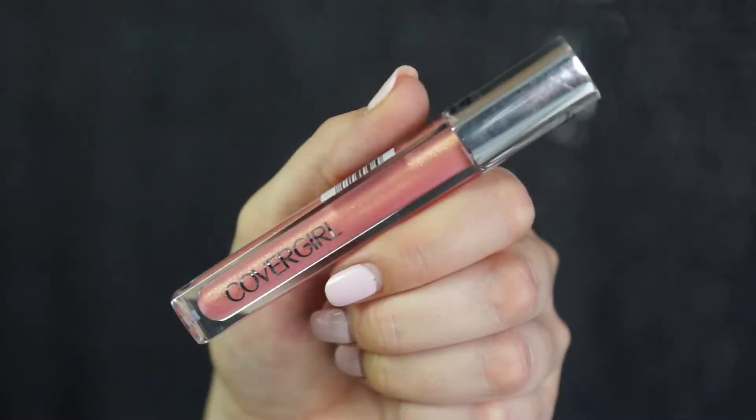Number 4 is the Cover Girl Colorlicious number 630 in Give Me Guava. I really like this one — why does it remind me of something?